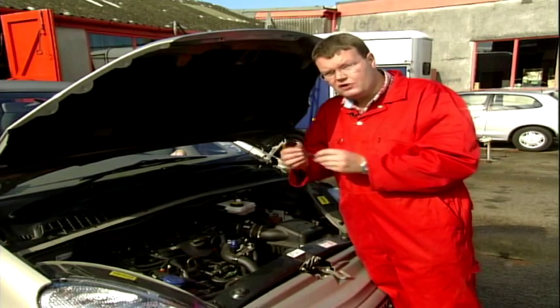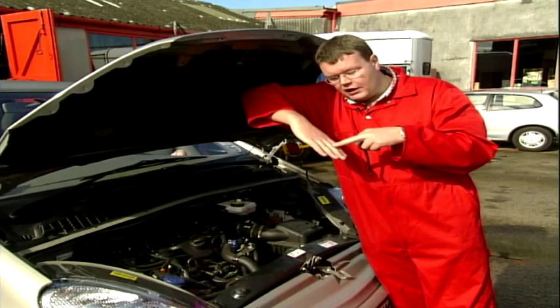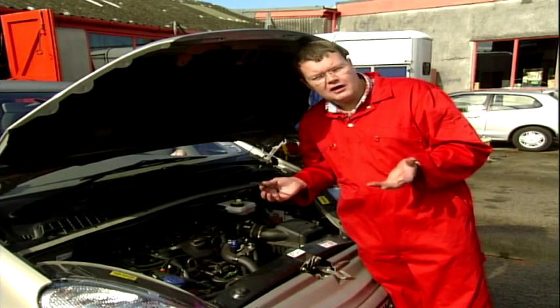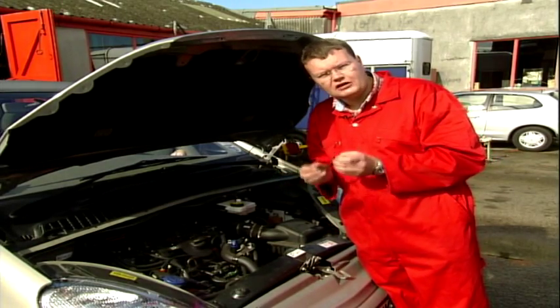However, if you reverse up the hill so your engine is down and your fuel tank is up, the fuel can't drain from the engine back to the tank, so therefore it will start. It's actually a really simple repair, but you could get your leg pulled in a garage, so I'm going to show you what to do now.